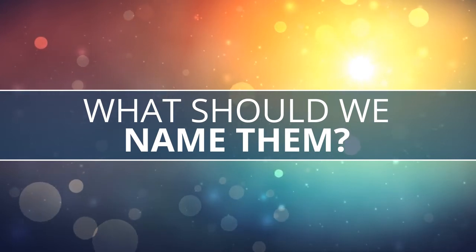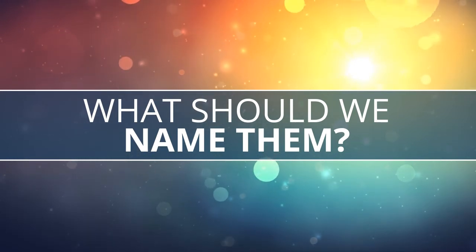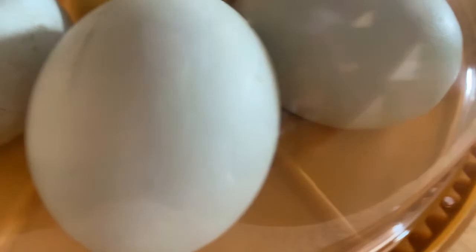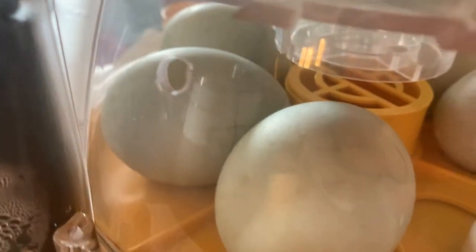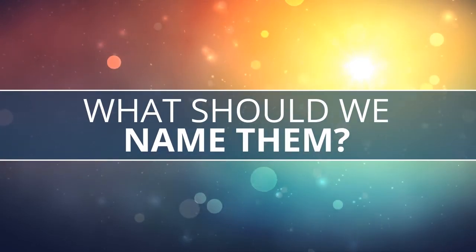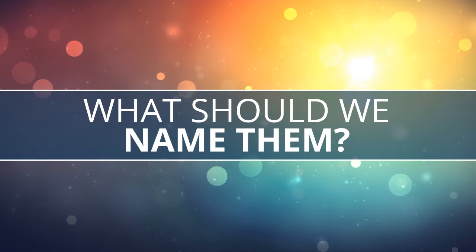The other thing we have to do today — I have a question for you: what should we name them? We need to come up with names for our ducks. We usually name our duck eggs, but we never actually know which ducks will hatch, so it's a surprise which names we end up with. Here's a tour — egg number one, egg number two, egg number three, egg number four, egg number five, and egg number six. We need to come up with six names, and then it's a mystery which one will hatch.